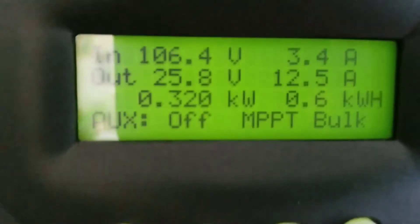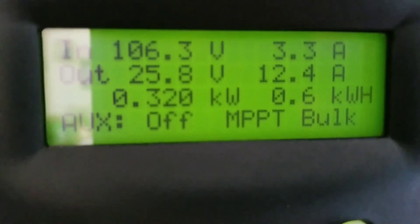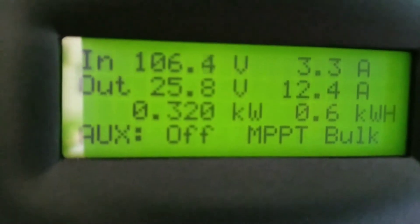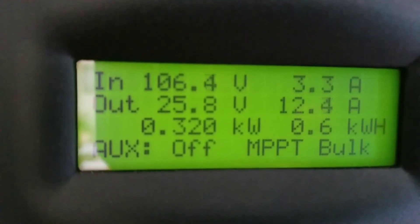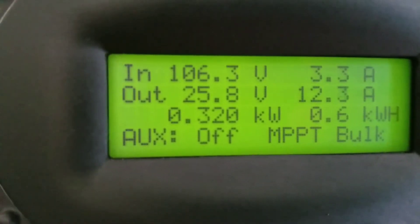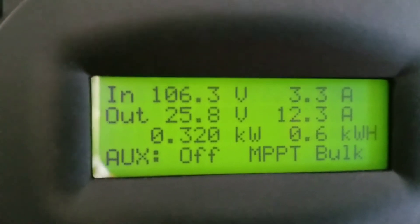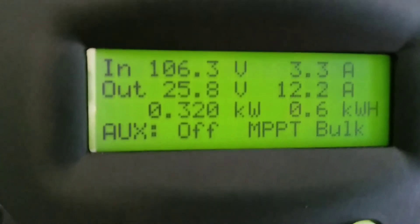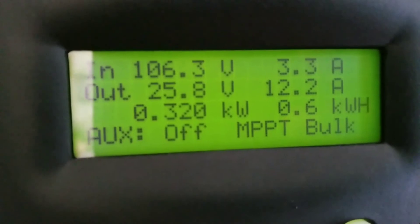We're still producing power right here. Sorry, air conditioning is running in the background — it's getting warm. We've already put more than half a kilowatt on the system, and this is the production right here. The house is still on load.